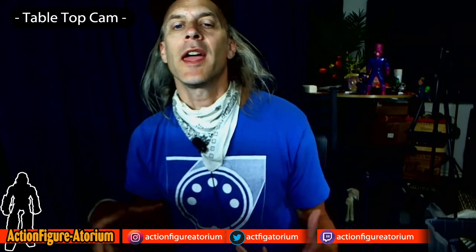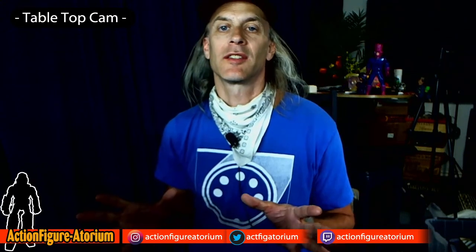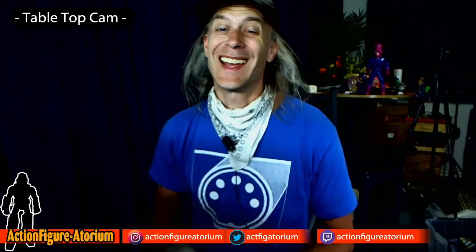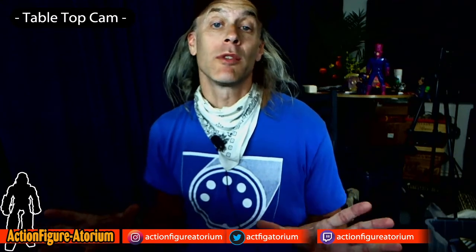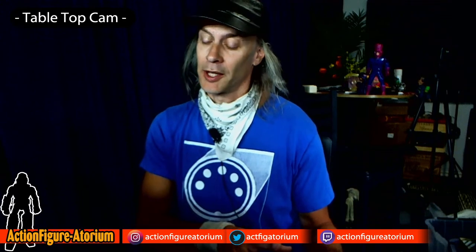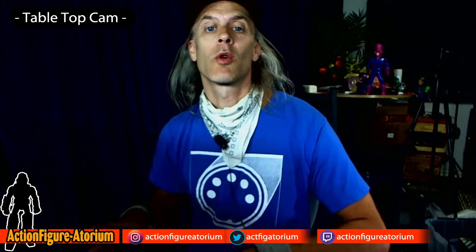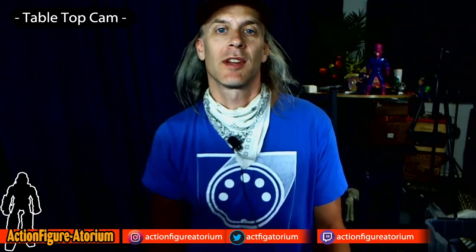Who are the Four Horsemen? They are a boutique toy company in New Jersey that consists of really talented sculptors and craftsmen who made toys for McFarlane. They worked for Mattel. They've done DC Classics, Masters of the Universe Classics, some Harry Potter, and they have their own toy line that for a long time was Kickstarter only. Now you can get them pre-order off of their website, or find them at places like Big Bad Toy Store.